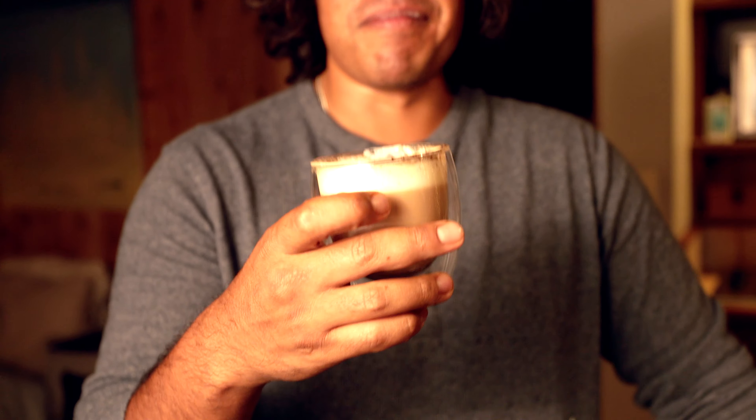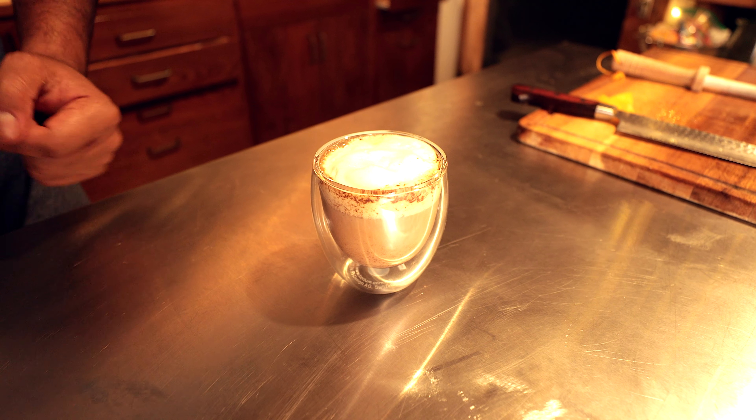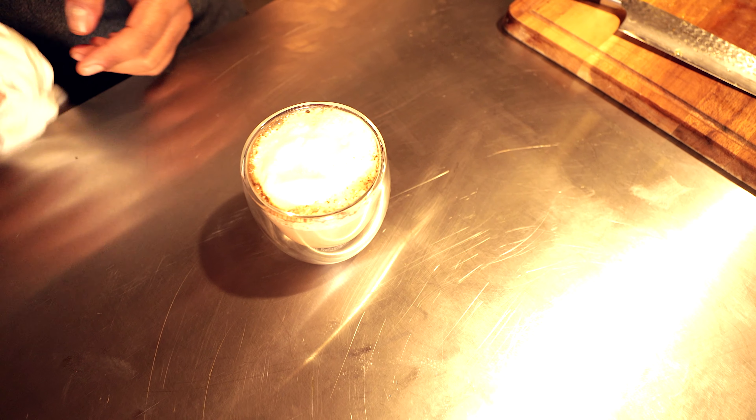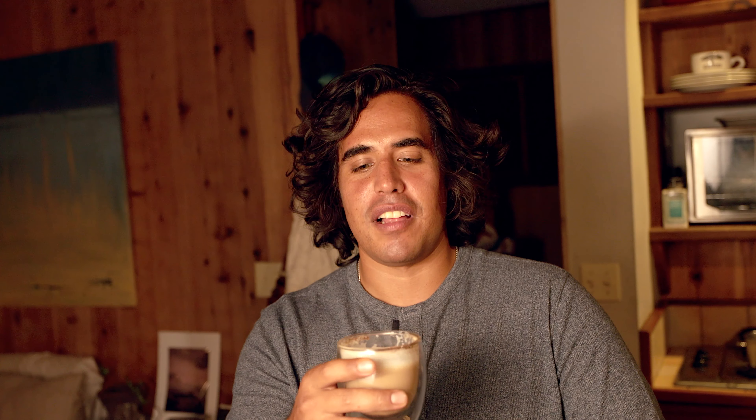Okay. So this is our pumpkin spice latte. Let's have a taste. That's so good. It tastes just like fall or winter, but we don't have that here in Hawaii - we just have the same day every day. The allspice, the cinnamon, the roasted coffee - it's pretty heavy actually. I thought it would be a lot more of a light flavor, but it's got a considerable dark roast tinge to it. Thank you guys for watching our pumpkin spice latte. It took a lot of work to get this much coffee and the wild spices and stuff, but it came out great. Make sure to like and subscribe and we'll check you guys out on the next video.